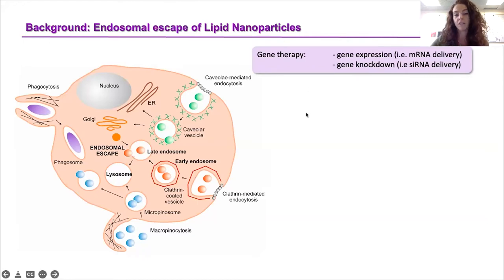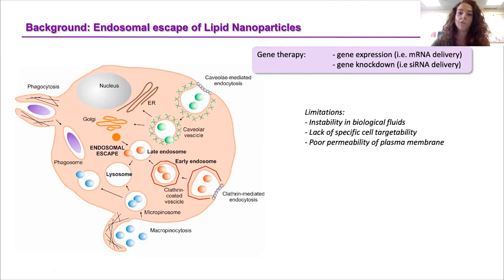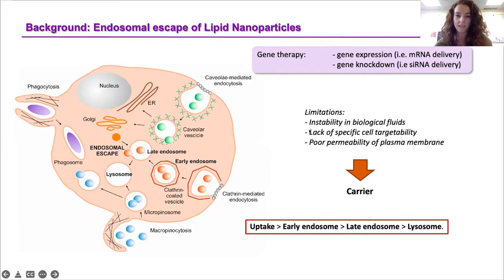However, there are some limitations associated with the delivery of nucleic acid, in particular RNA, including the stability of these molecules in biological fluids, the lack of specific cell targetability, and the poor permeability of the plasma membrane. For this reason, it's practically impossible to administer pure nucleic acid on their own — they need to be protected and transported by a carrier. A carrier that needs to be taken up by the cell and also needs to escape the endolysosomal system in order not to be destroyed in the lysosomes.